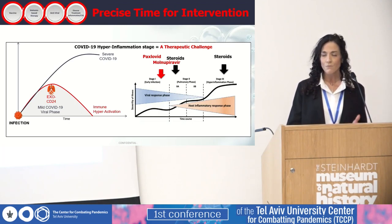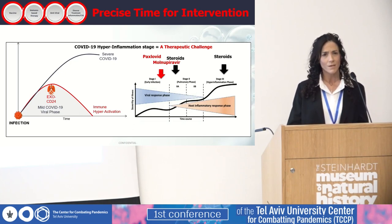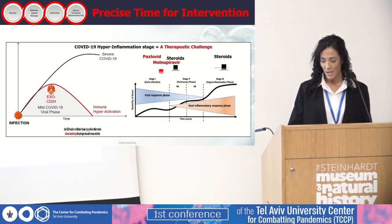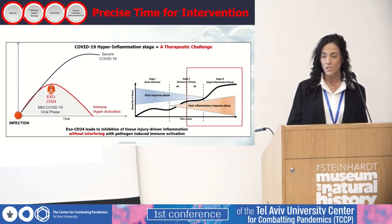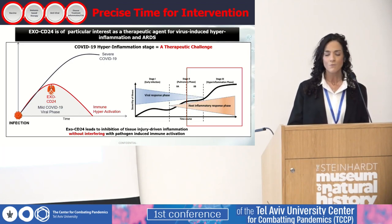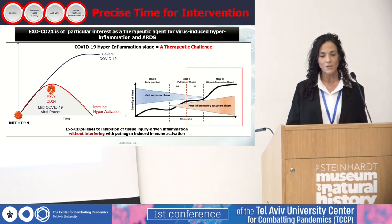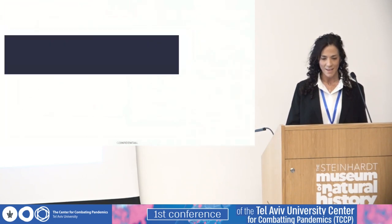At a later stage, higher doses of steroids will be required, which may lead to greater side effects. In contrast to these anti-inflammatory and antiviral drugs, having short intervention windows and quite a few side effects, EXO-CD24, which acts here, is a biological immunomodulator and it leads to inhibition of tissue injury-driving inflammation without interfering with pathogen-induced immune activation. Therefore, EXO-CD24, which was designed to affect the cytokine storm, is of particular interest as a therapeutic agent for hyperinflammation and ARDS.